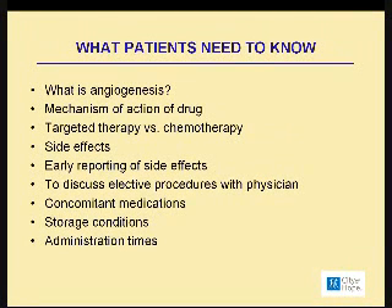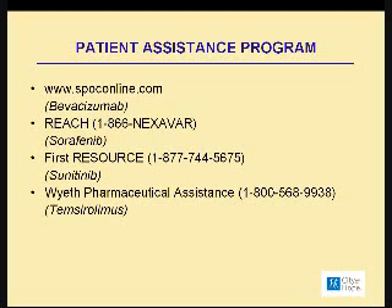You have to know how to store these medications and what time is the best and most appropriate time for whatever medication somebody is on. This slide talks about some of the patient assistance programs that are helpful from the various pharmaceutical companies, if necessary.